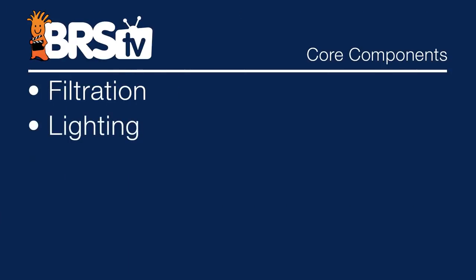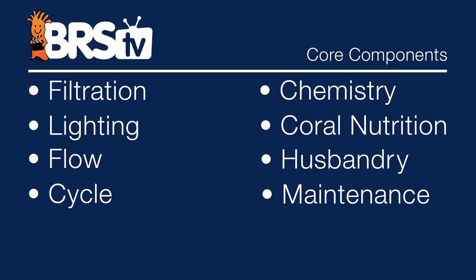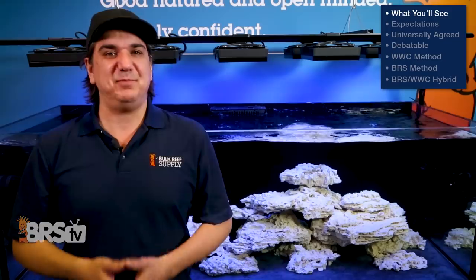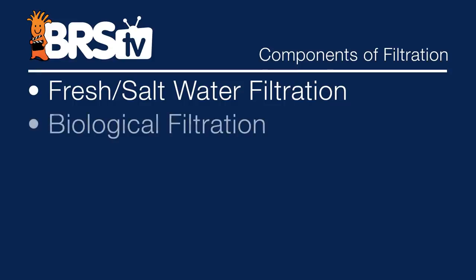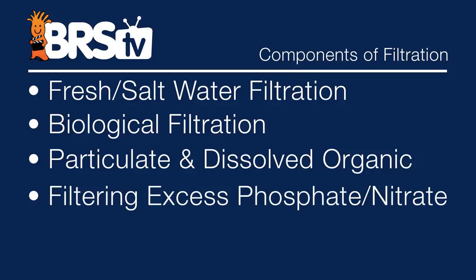Those eight components are: filtration, lighting, flow, the cycle, chemistry, coral nutrition, husbandry, and the maintenance rhythm. In that spirit we are continuing the conversation on filtration today, more specifically simple stable filtration. Filtration consists of four major components: fresh and salt water filtration, biological filtration, organic particulates and dissolved organic filtration, and then filtering out excess phosphate and nitrate. Today is all about that fourth element — excess phosphate and nitrate.